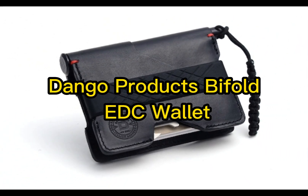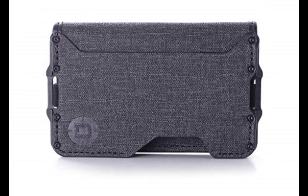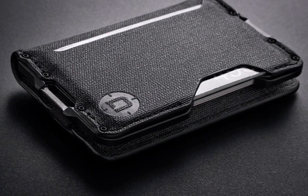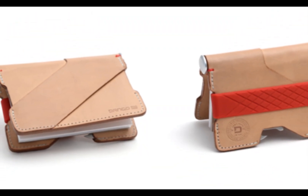Number 1: Dango Products Bifold EDC Wallet. The Dango Products Bifold EDC wallet is the epitome of style, functionality, and rugged durability. Crafted with precision and attention to detail, this wallet is designed to cater to the needs of the modern adventurer.